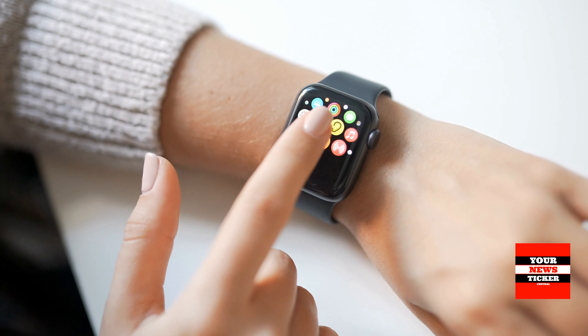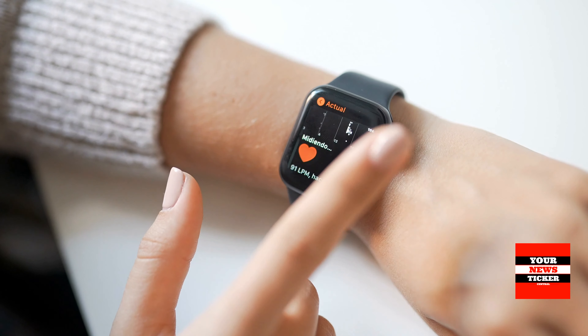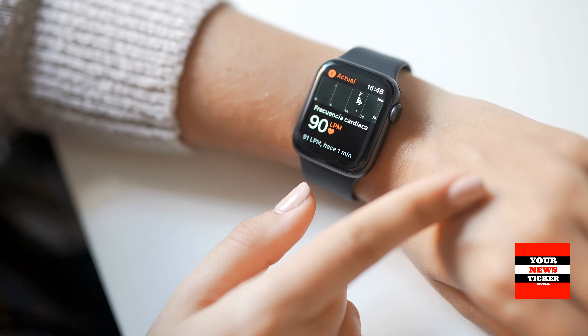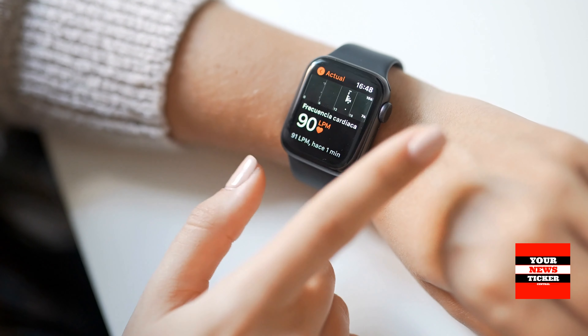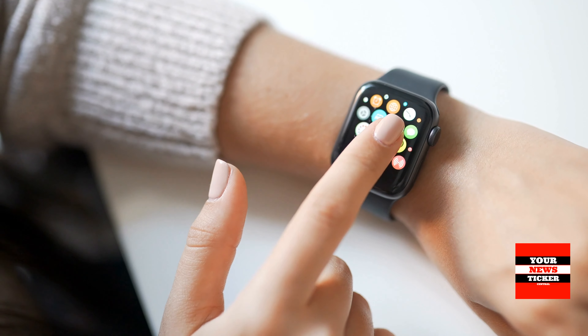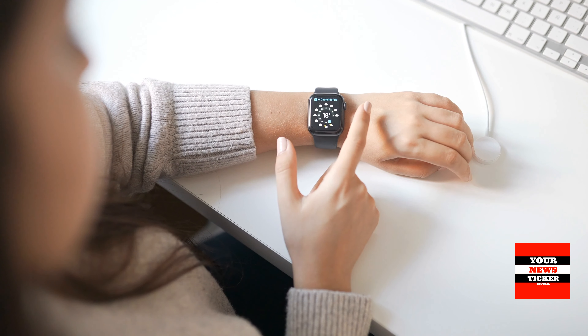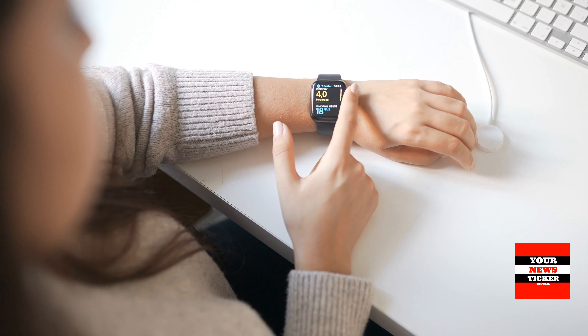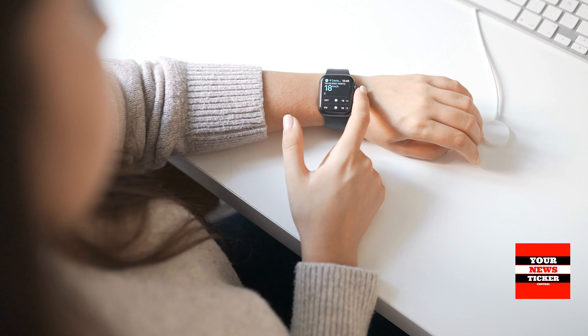Best Smartwatches of 2021. A watch today is not only a status accessory but also a useful gadget that can often replace a smartphone. It will help you monitor health indicators, exercise and even answer calls. Let's have a look at some of the best smartwatches of 2021.